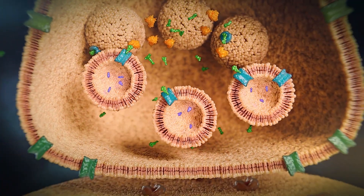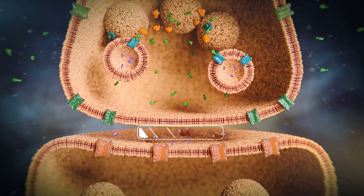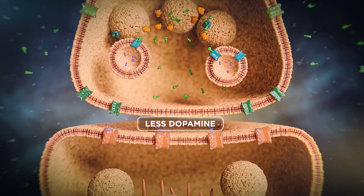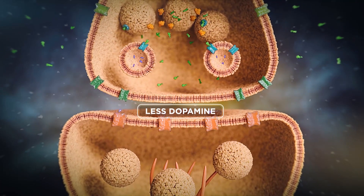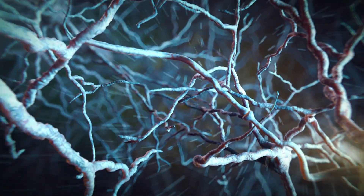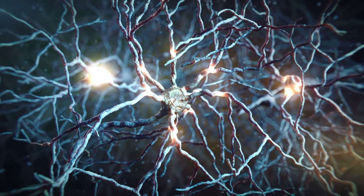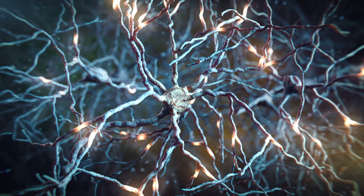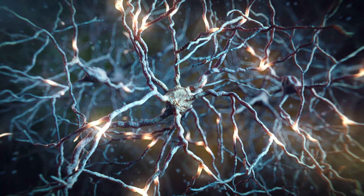Ultimately, when the dopaminergic neuron receives a new signal, less dopamine is now released into the synaptic cleft to bind to its postsynaptic receptors, resulting in reduced signal transmission. It is presumed that this reduced dopamine signaling is how VMAT2 inhibitors reduce involuntary movements in hyperkinetic movement disorders.